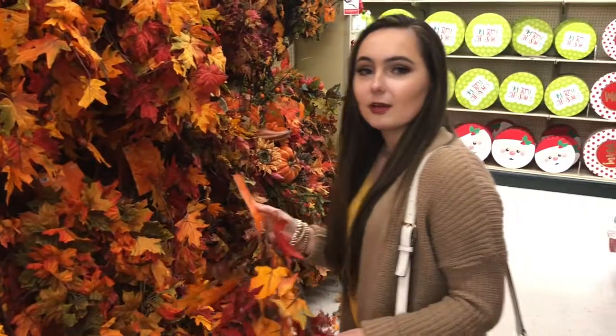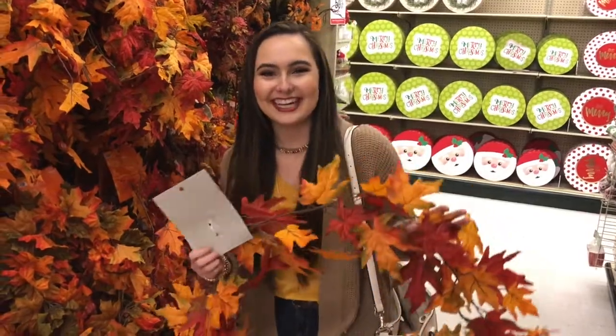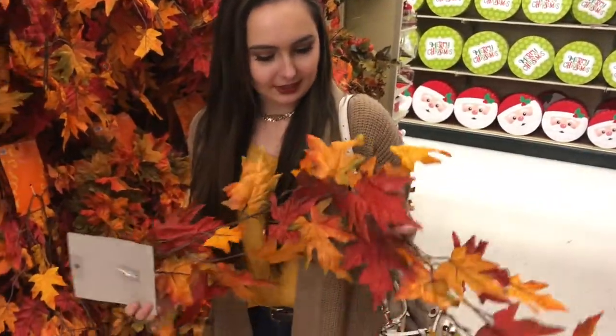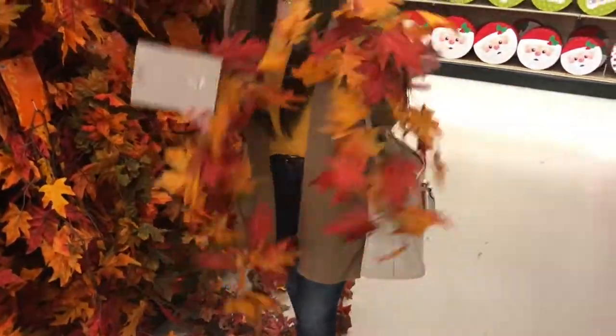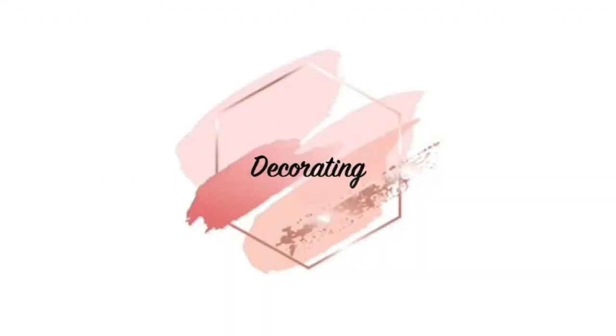Okay, so the next step in how girls get ready for fall is, obviously, to decorate for fall. I'm gonna get some of this little leaf garland and maybe a few pumpkins and spice up the room a little bit. Let's go.